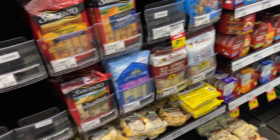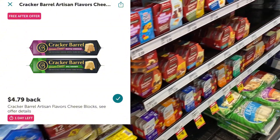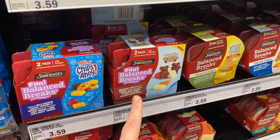On Ibotta I have a free Cracker Barrel cheese offer, but my store is already sold out of both flavors they carry, so unfortunately I'm not going to be able to do that deal.